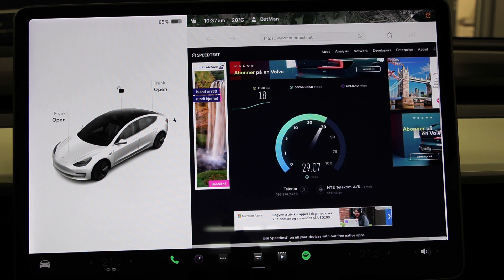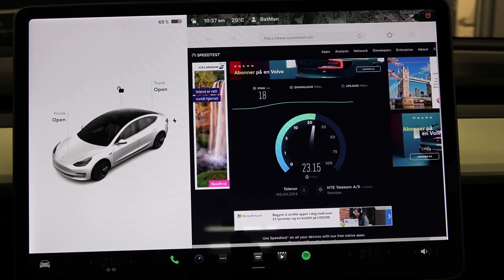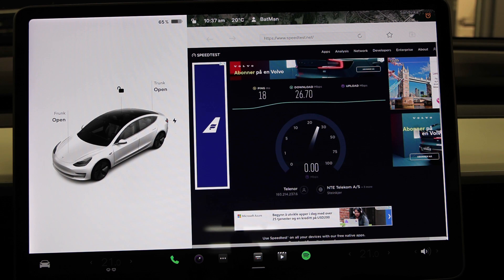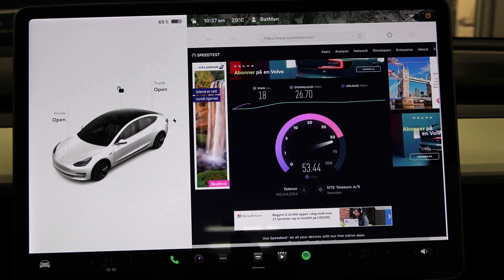Look at how choppy it is. This is dog slow. So we have 25 megabit per second — that should be fast enough to load most webpages. I think the bottleneck is not the internet connection; it must be the car's browser itself. Upload is way faster than download, and when I did a pre-run before I started recording, upload was also faster.